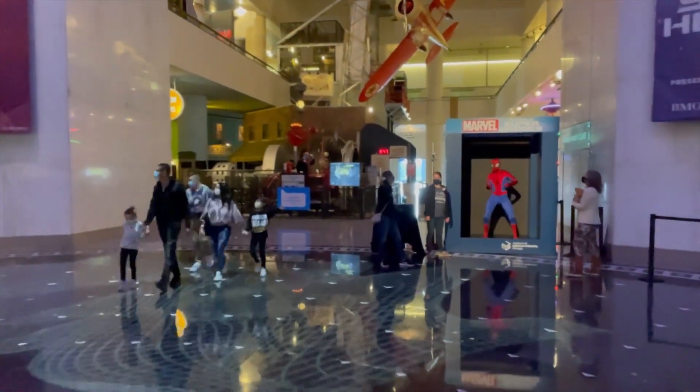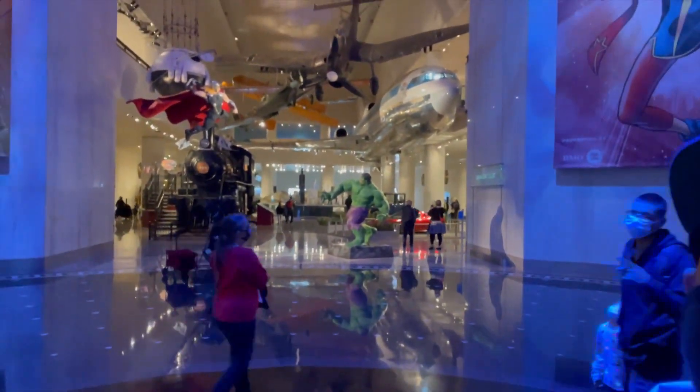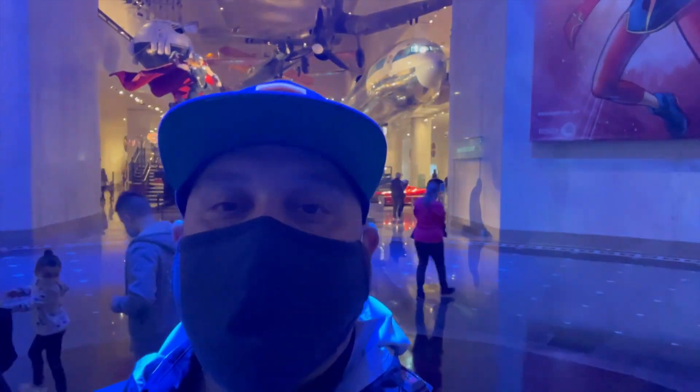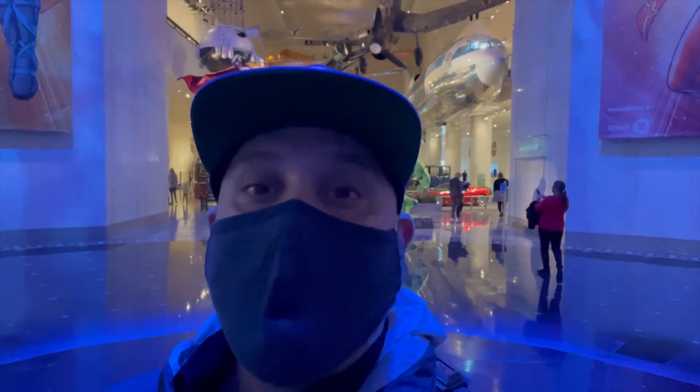Check that out — there he is. Spider-Man in the flesh here at the Museum of Science and Industry. And behind me, I have Thor and the Hulk battling it out. Tom Barnes here.